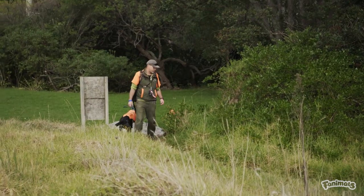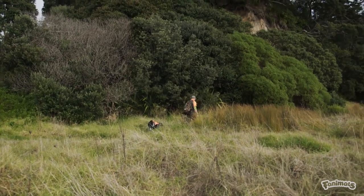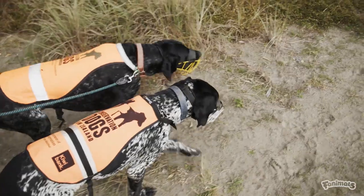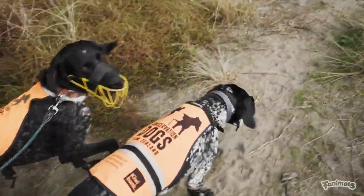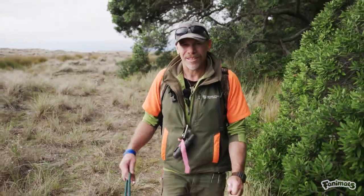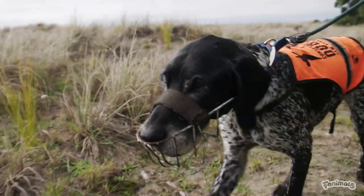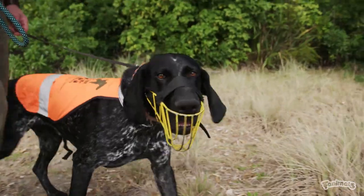Even though conservation dogs and their handlers go through extensive training and assessment to become certified, conservation dogs always wear muzzles when working in the presence of protected species. Neo and Bo are German short-haired pointers. Neo is a bit of a legend in the conservation dog world, and he's going to pass on his knowledge to his grandson Bo.